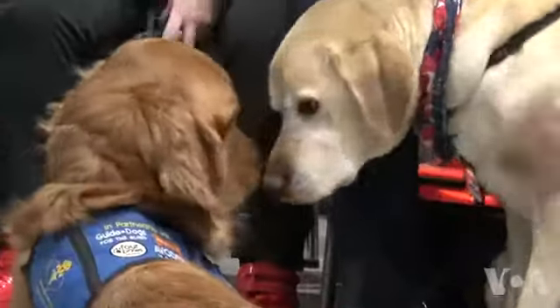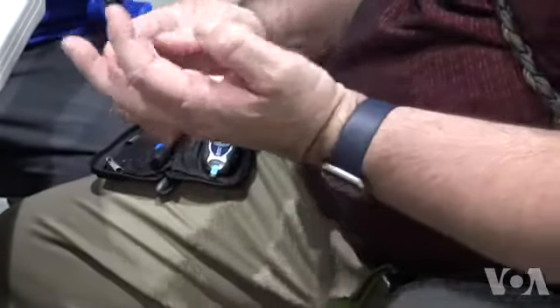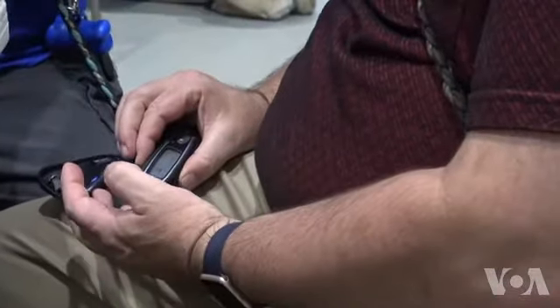Man's best friend, with benefits. These are dogs for diabetics. They're trained to smell dangerous changes in blood sugar levels, then alert their owners.